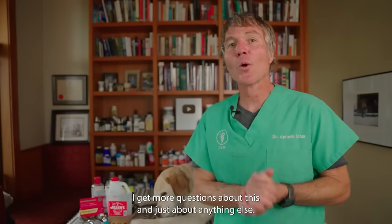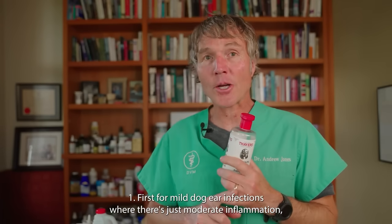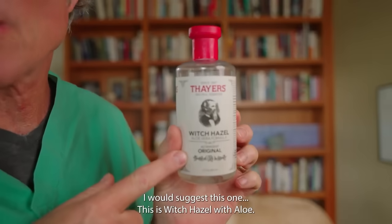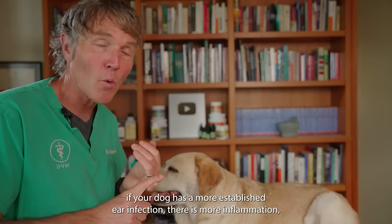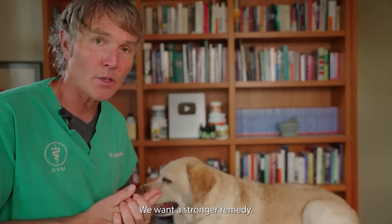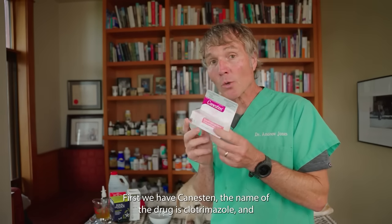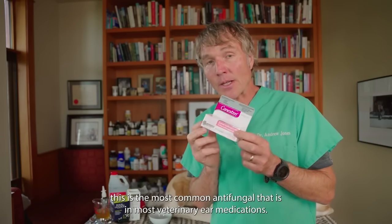Dogs with ear infections — I get more questions about this than just about anything else. For mild infections with moderate inflammation and moderate discharge, I would suggest witch hazel with aloe. Number two: if your dog has a more established ear infection with more inflammation, more head shaking, and far more discharge, we want a stronger remedy. This is an OTC combination remedy. First we have canesten — the drug is clotrimazole, the most common antifungal in most veterinary ear medications.